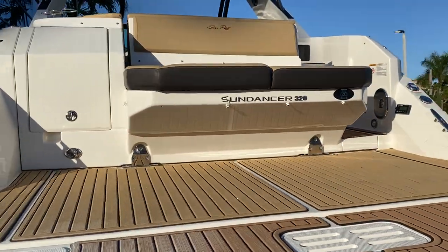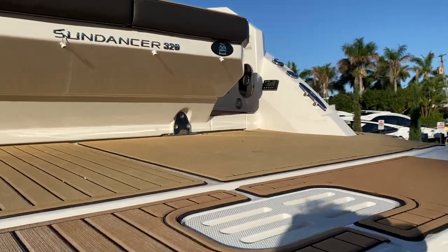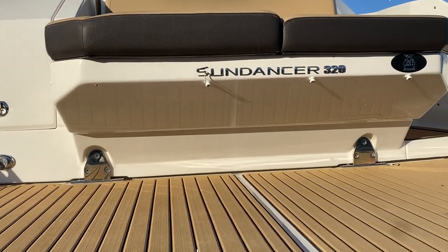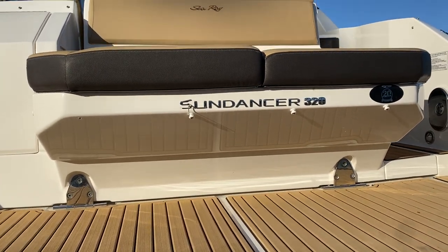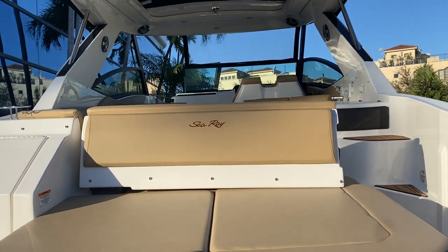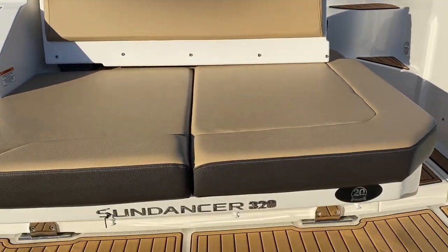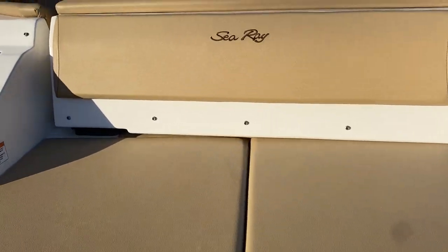Climbing aboard you got that little platform that goes up and down right here, and then the rest of the big platform for swimming or anything you want to do. Coming up you got a beautiful lounger for lounging out all day in the sun, and underneath there is nice storage.